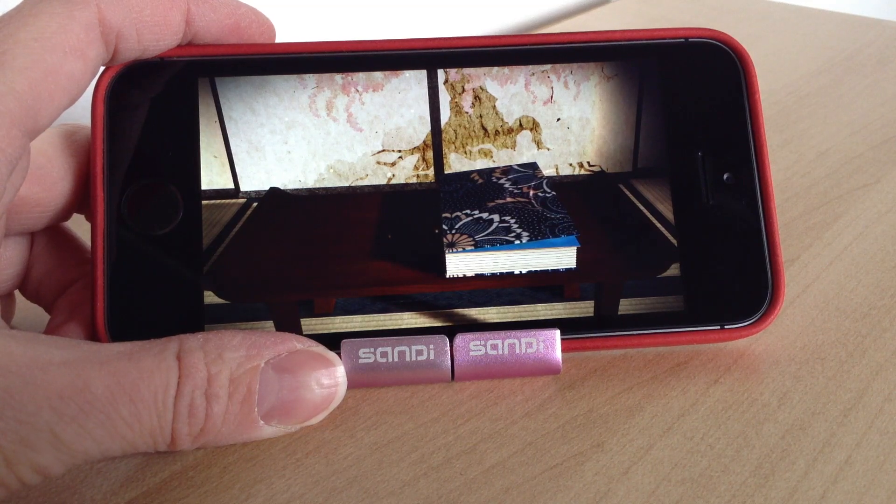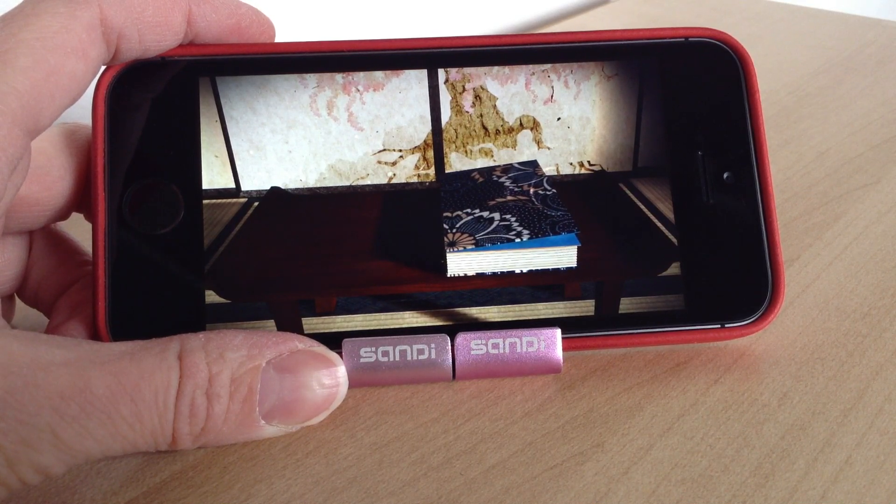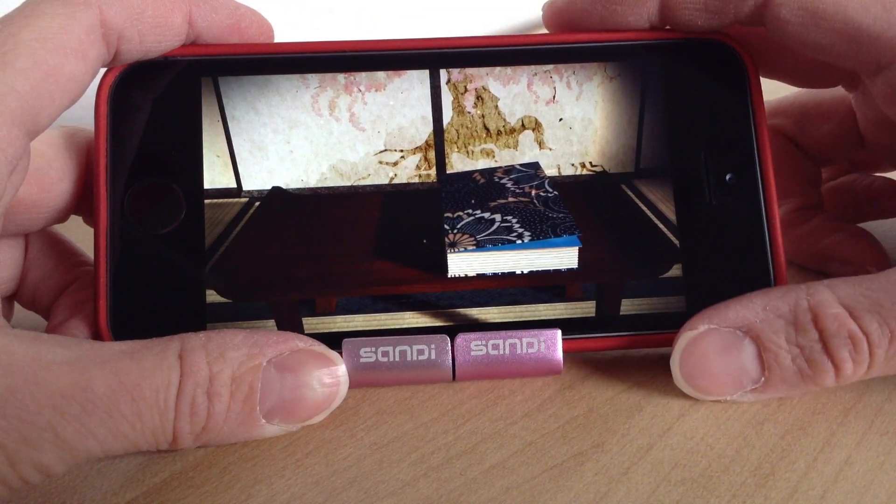Hello there, welcome to today's video. Today we're going to be looking at Tengami. Now this is going to be slightly different — it's not going to be a review. It's going to be literally my first look at the game. I've not played it yet, but I thought it would be nice to review the first five or ten minutes and get to experience it together with you.